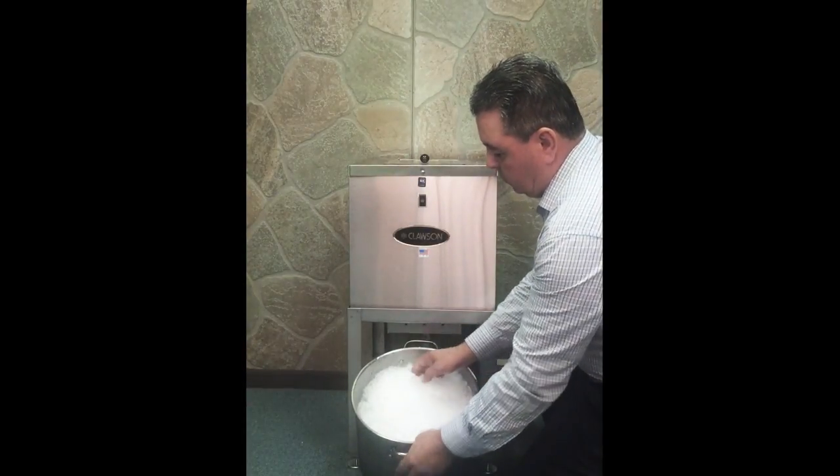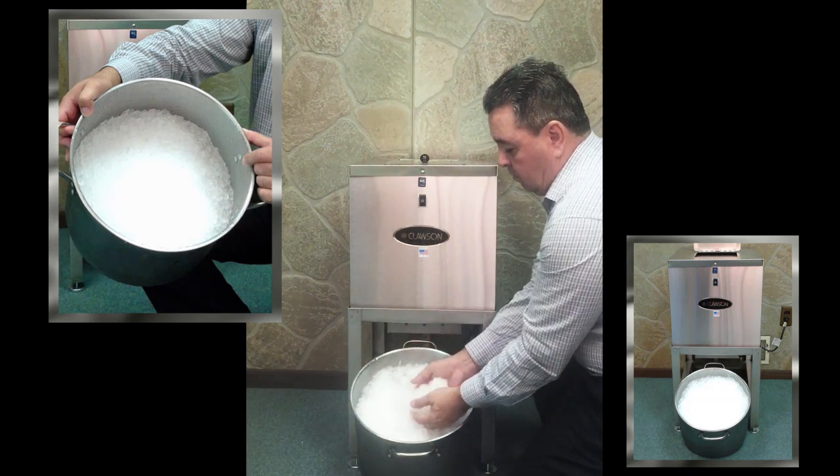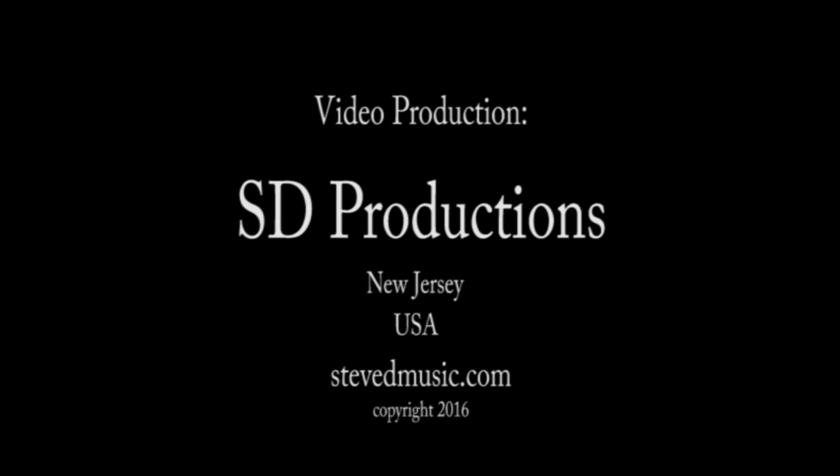Notice the end result — finely crushed ice, perfect for keeping perishables fresh and beverages cool. Visit our website, clausenmachine.com, for additional product line information, technical assistance, and product customization. Thank you for watching.